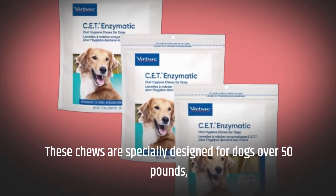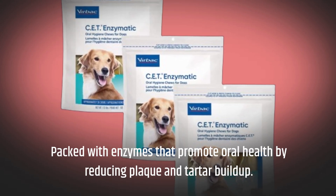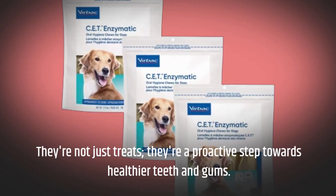These chews are specially designed for dogs over 50 pounds, packed with enzymes that promote oral health by reducing plaque and tartar buildup. They're not just treats — they're a proactive step towards healthier teeth and gums.